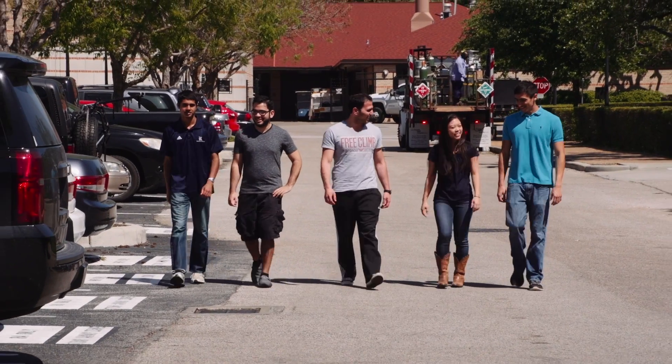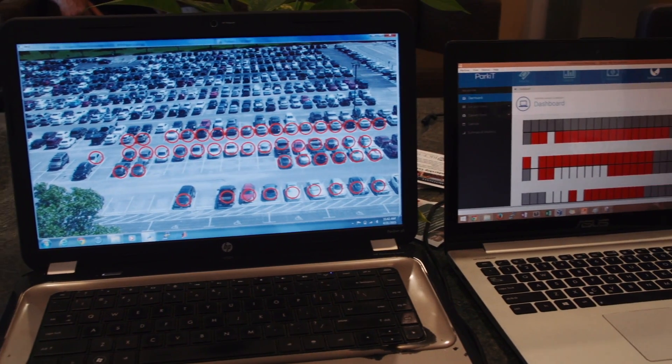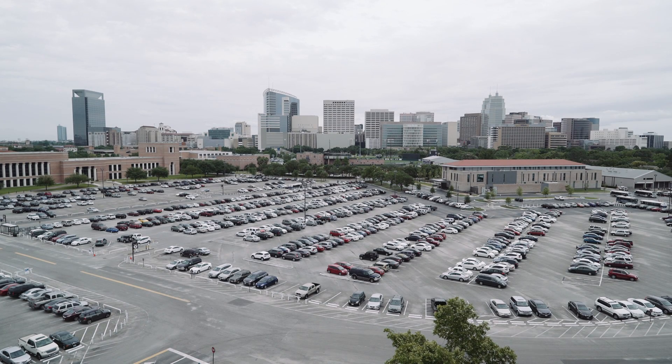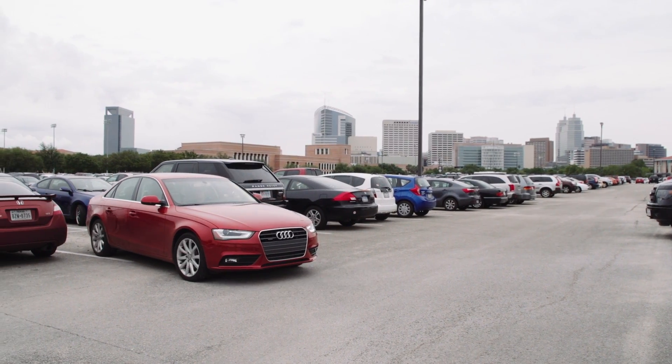So we decided to create a new technology that could identify where open parking spaces are located. The current technologies that do this are just really expensive, which is why they don't really exist anywhere. These are sensor systems where you essentially install a sensor — costing 400 to 800 dollars — on every single space.